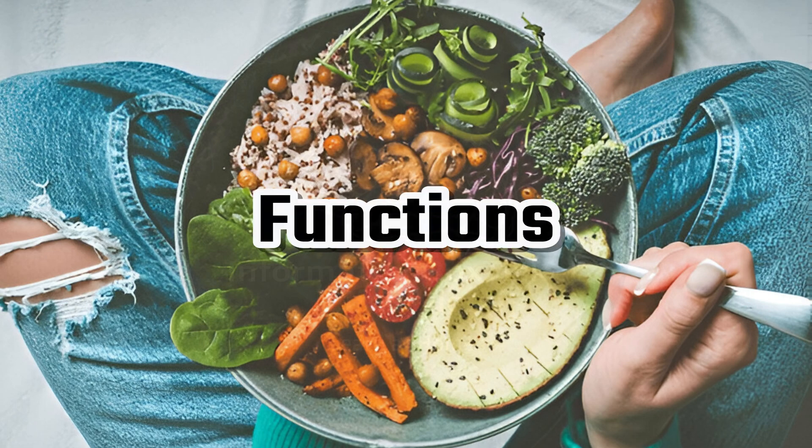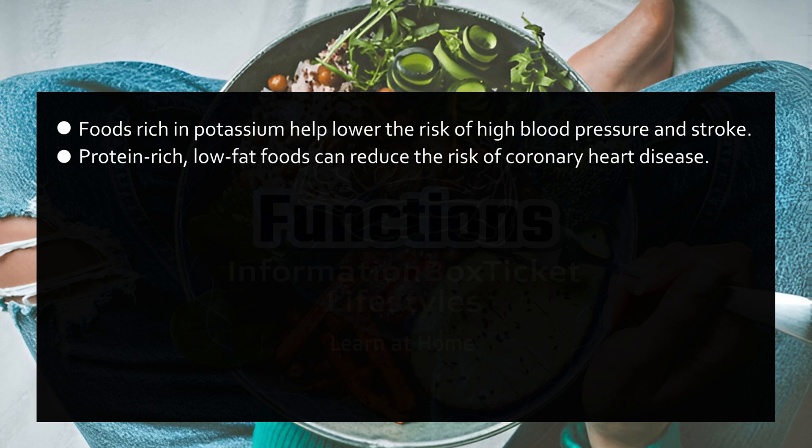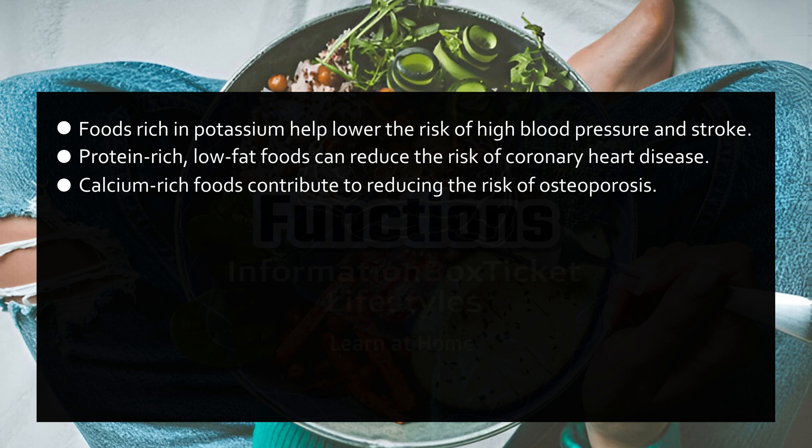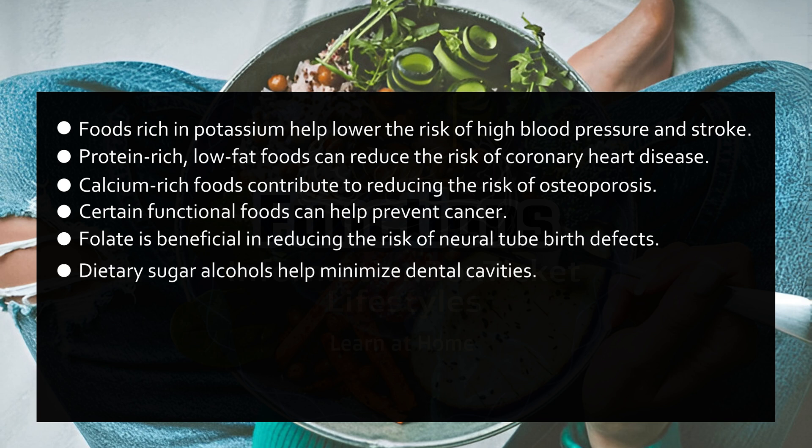Functions of functional foods. Foods rich in potassium help lower the risk of high blood pressure and stroke. Protein-rich, low-fat foods can reduce the risk of coronary heart disease. Calcium-rich foods contribute to reducing the risk of osteoporosis. Certain functional foods can help prevent cancer. Folate is beneficial in reducing the risk of neural tube birth defects. Dietary sugar alcohols help minimize dental cavities.